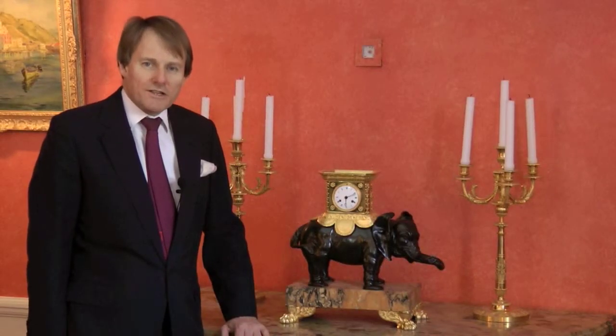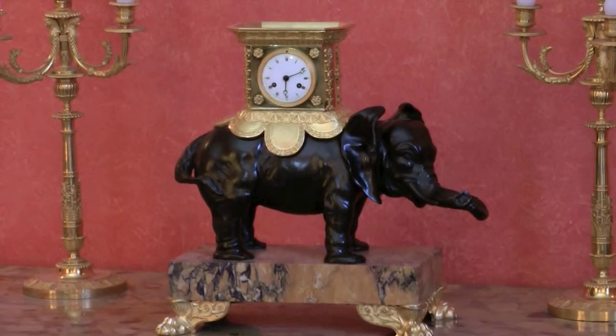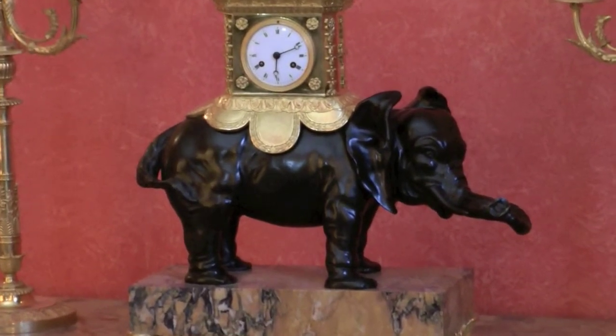Because exotic animals were so fashionable in the 18th century, Caffieri was commissioned to make a bronze elephant. In the V&A, we see Caffieri's bronze elephant mounted by Etienne Lenoir into a clock.